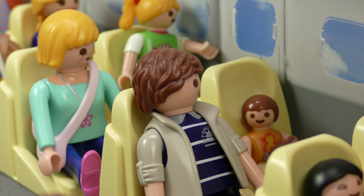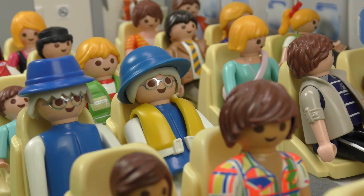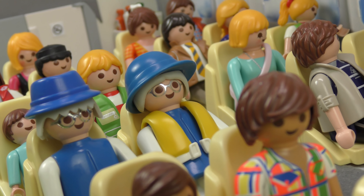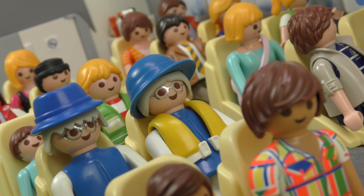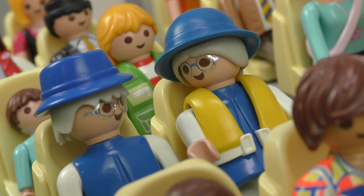We're taking off. Look, Anna, you can see the houses from above. I can't see out the window. Can I get up? No, I'm afraid not, Anna. You have to stay buckled in until we've reached cruising altitude. Bummer, I can't see anything.